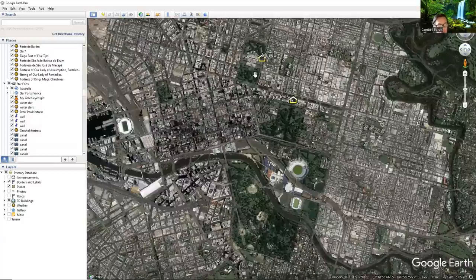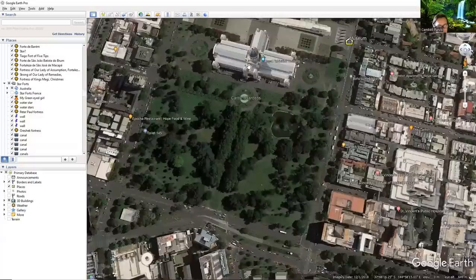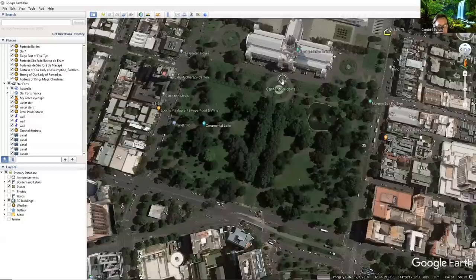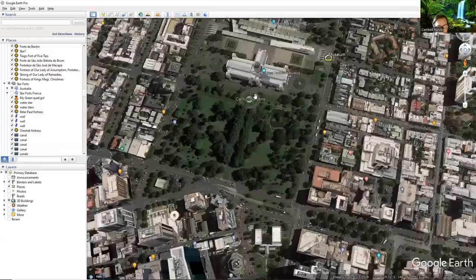Another one I found was this — Carlton Gardens. This is the exhibition centre, where they had the World Expo in Melbourne. You can still see the geometry there in the garden. It's always water. And of course, a huge old world building.